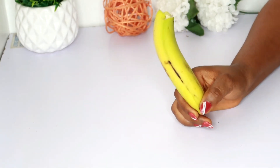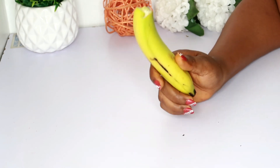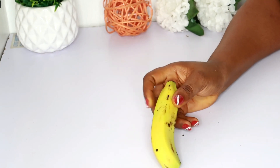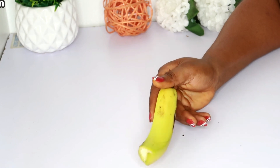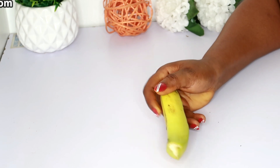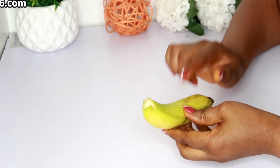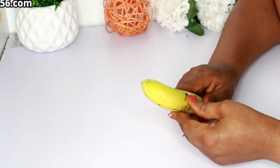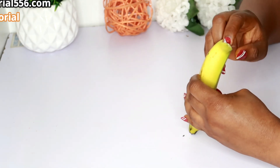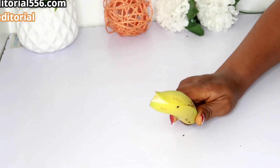I did a teeth whitening remedy and I've actually come up with a new recipe — new ingredients that would help to whiten up your teeth. This is a five-minute instant teeth whitening remedy. This works a whole lot. It's not just banana, but banana peel has a whole lot of remedy that helps to whiten up the teeth, and I'm going to be using some parts of the banana to make this teeth whitening remedy work effectively.